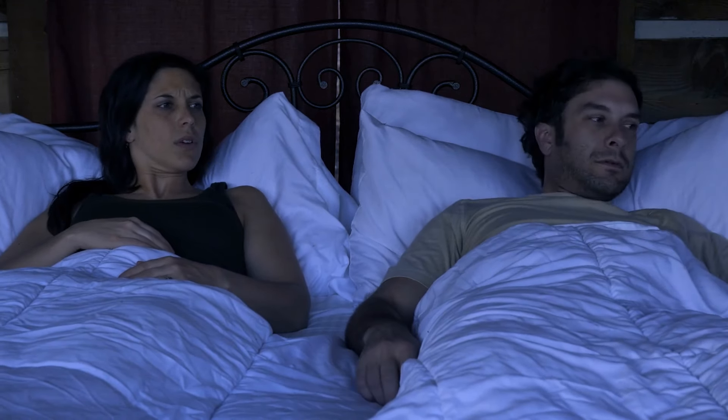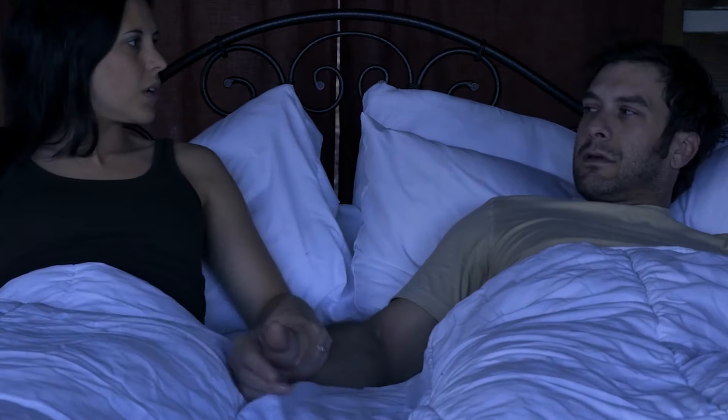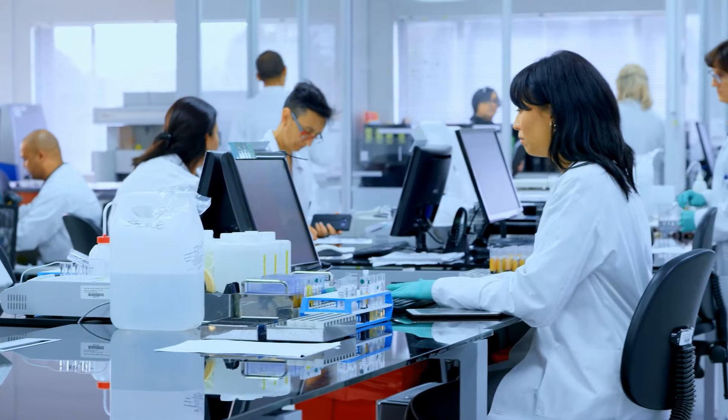In 2024, a couple heard strange noises outside their home late at night. Thinking it might be a thief, they checked their doorbell camera. To their shock, they saw a creepy creature with big dark eyes and an alien-like face staring right into the camera. The couple wondered if aliens had visited, or if it was the result of a science experiment gone wrong. After the sighting, the creature vanished without a trace, and with no reports of alien landings, it's possible this creature was made through scientific technology resembling aliens.